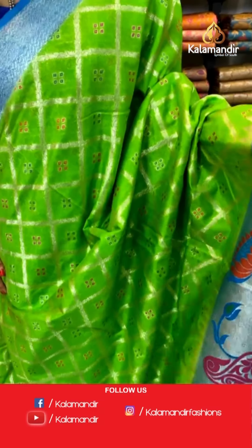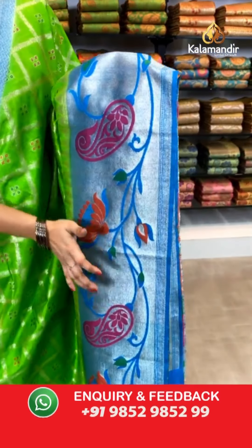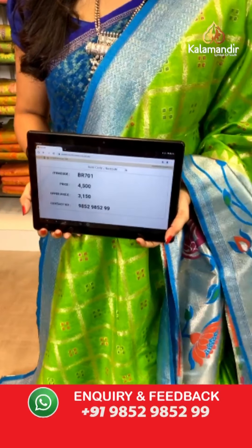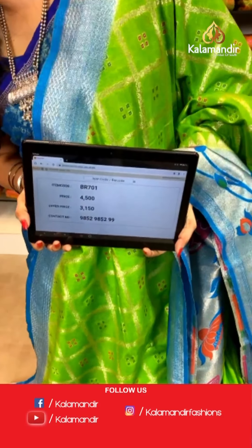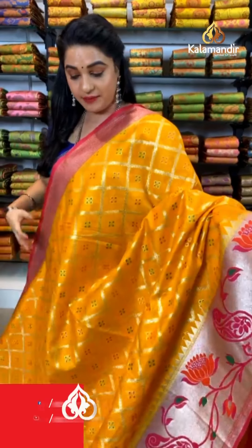Very classic combination — parrot green and dark sky blue color. All over the body we have got diamond check-shaped florals and bandini-shaped booties in golden zari and meena work. Here comes the contrast khadi border with Paithani florals along with temple design in golden zari and meena work. Contrast khadi pallu with very huge flower vase motifs in golden zari and meena. The saree is paired with a contrast plain blouse along with border. Saree code BR701, actual price ₹4500, offer price ₹3150. For more unique collections and exciting offers, visit our website www.kalamandir.com.